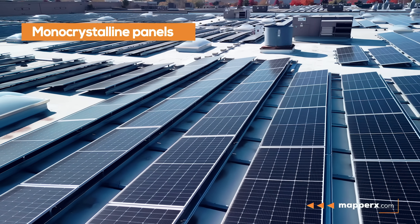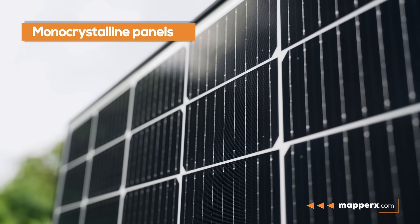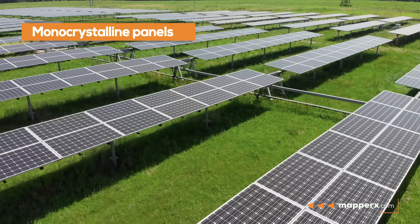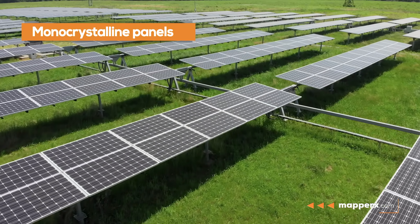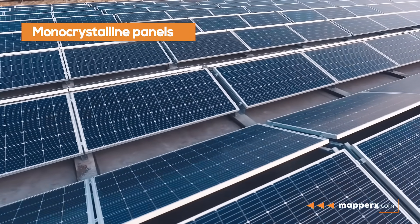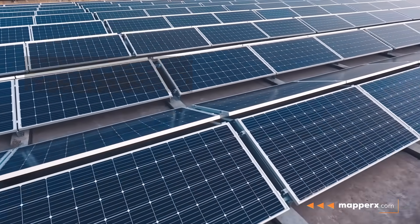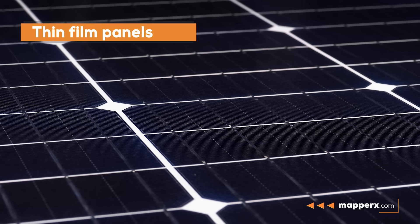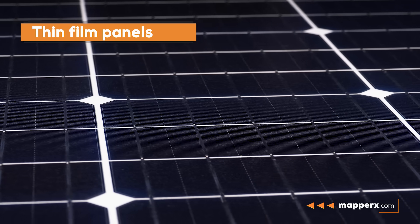Monocrystalline panels are preferred due to their higher efficiency. These panels are made from a single crystal piece of silicon, resulting in very few gaps between the crystals and increased panel efficiency. Monocrystalline solar panels are mostly used for commercial purposes due to their high cost.